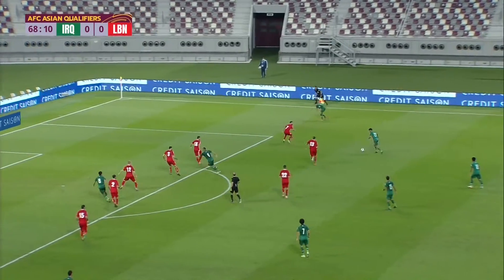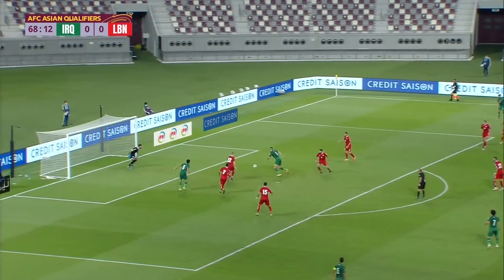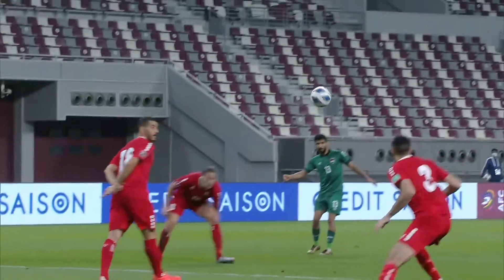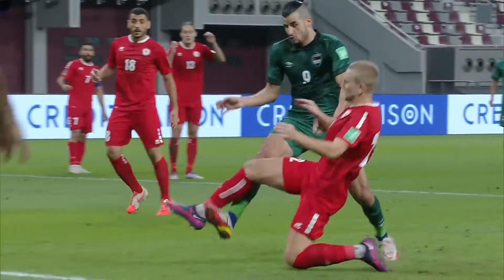Bashar Rezan again — ball whipped into the box, brought down nicely. Alexander Michel with a vital interception for Lebanon to keep this at nil-nil.